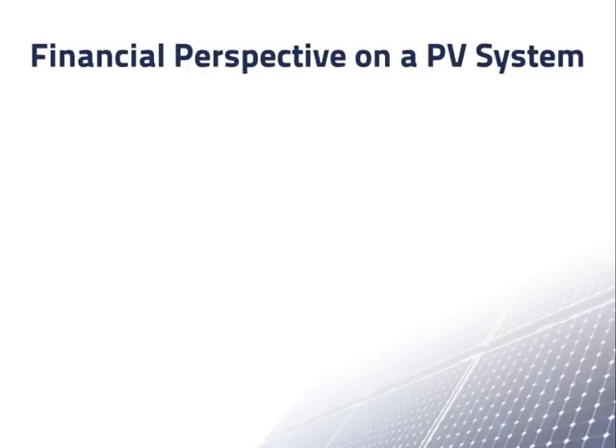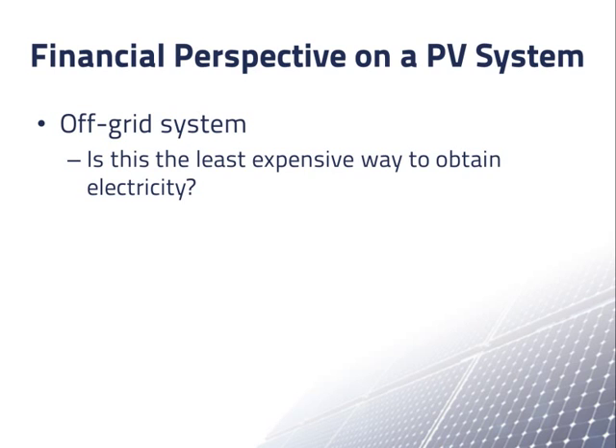If you are deciding whether or not to buy a PV system, you usually want to know how it will look from a financial perspective. For an off-grid system, you often want to know if this is really the least expensive way to obtain the electricity you need. Competing options may include running a power line from the nearest grid connection point or using a gas or diesel generator.